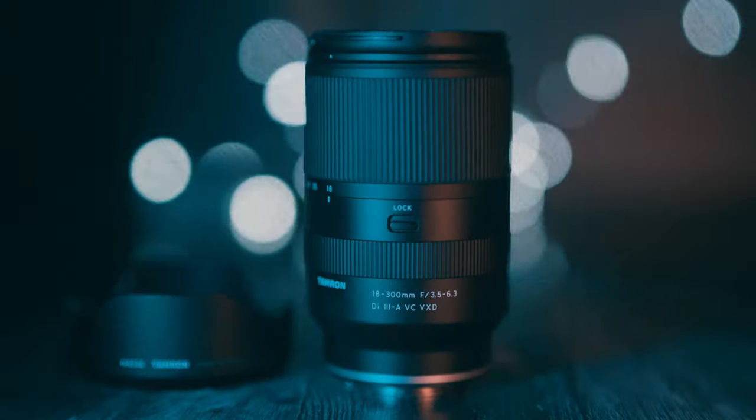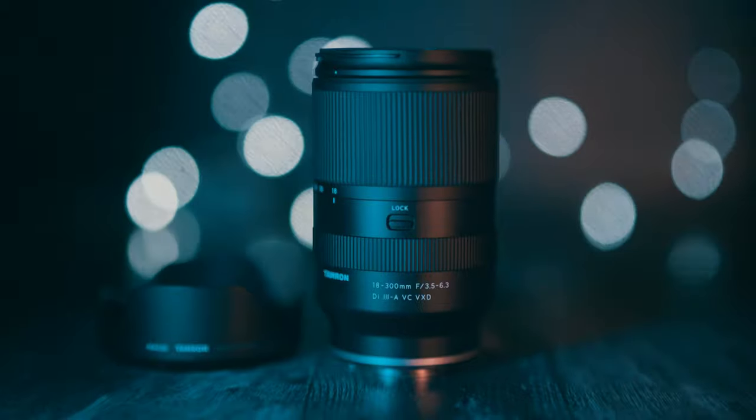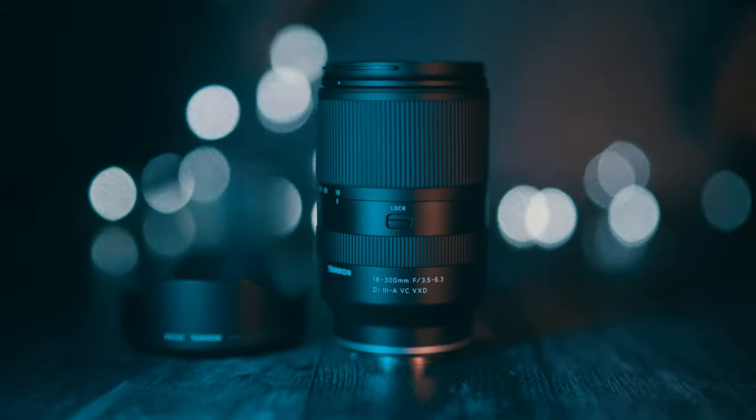Tamron have been really delivering amazing lenses for Sony E mount recently and this new offering for APS-C sensor cameras is no exception. 18-300mm is a whopping 27-450mm equivalent on a full frame camera. And it is this small — 16.6 times zoom in this small package.